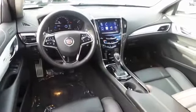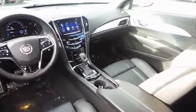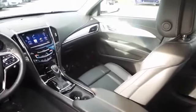Rear window defroster, trip computer, electronic stability control, remote keyless entry, brake assist, tachometer, leather seats.